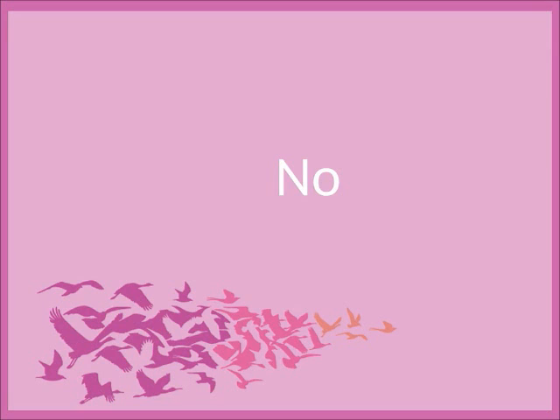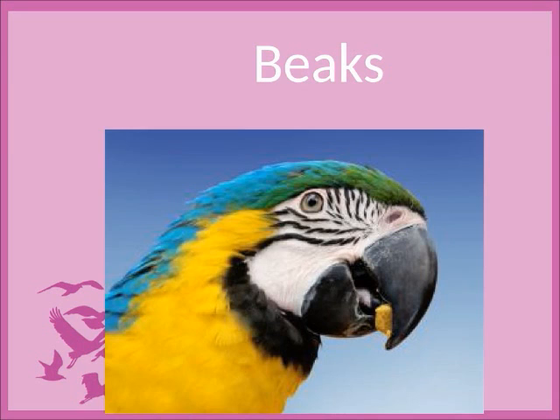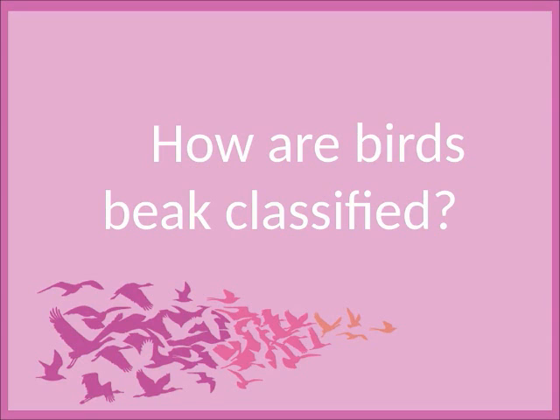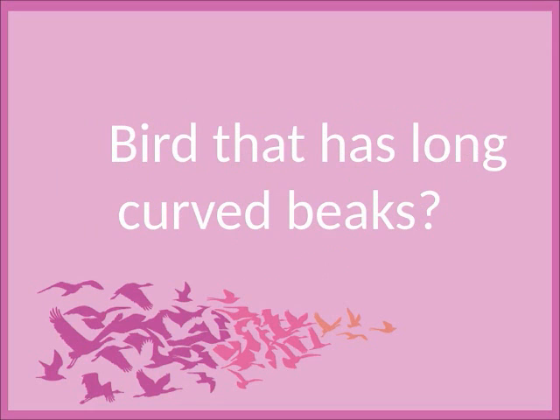Do birds have teeth? No. Birds eat with beaks. How are birds' beaks classified? Long curved, strong curved, short pointed, long pointed, sharp pointed, broad flat, and strong sharp hooked beaks.